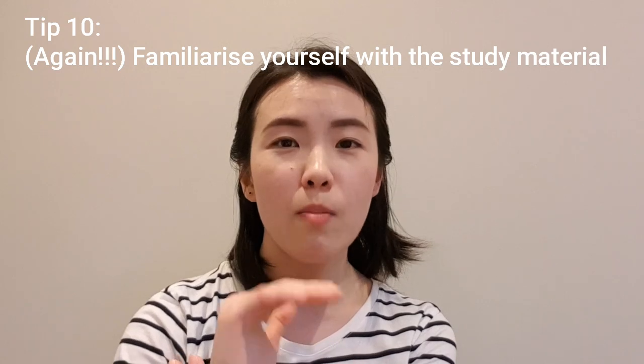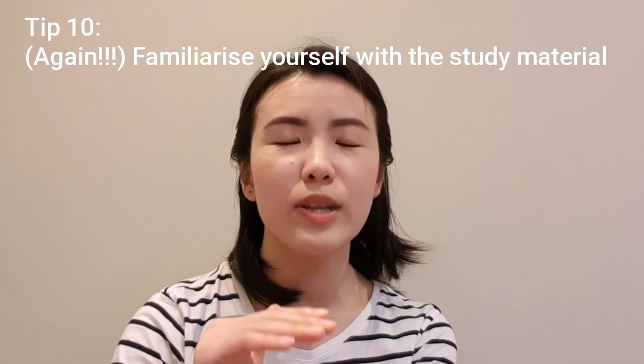For the last study tip, I cannot emphasize enough how much you should familiarize yourself with the study material. Since your exam will most likely be open book, you need to know it as well as possible. My suggestion is that you must read your textbook at least twice before going into the exam.